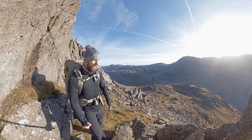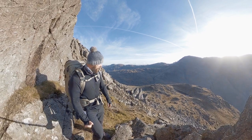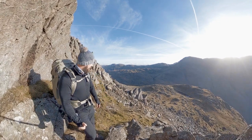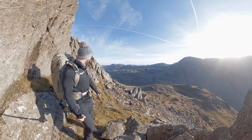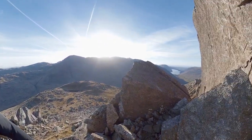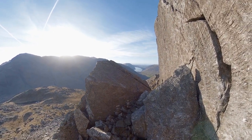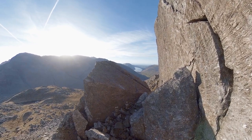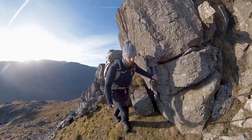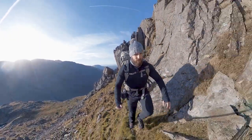I'm beyond Raven Crag now, just gone up some pretty steep and loose ground — incredibly loose, so if you do come this way just be aware of that. Look at that view — absolutely incredible. Straight down Wastwater, gorgeous, and obviously the Irish Sea in the distance. It's about 11 o'clock now, so I've got stacks of time for exploring.